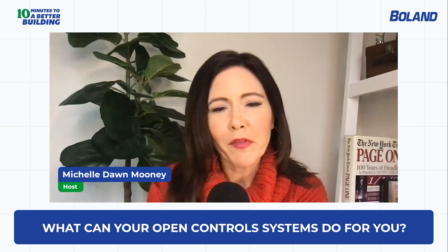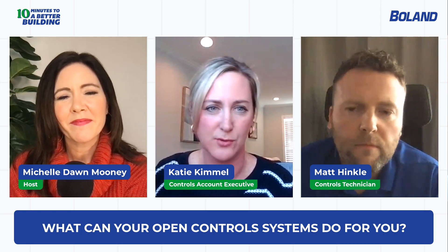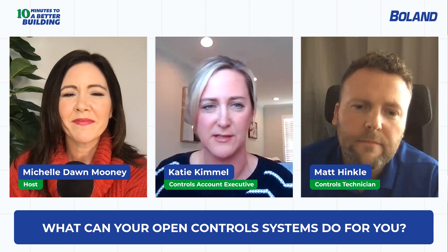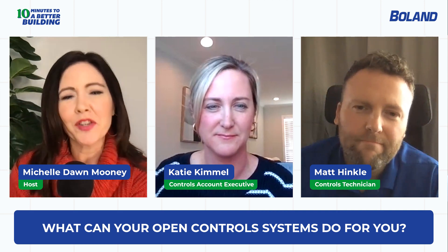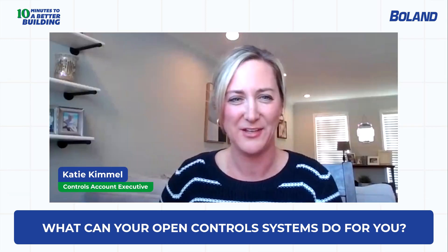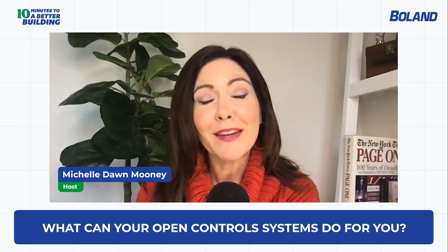For more information, please reach out to Boland's main offices or visit boland.com, where you'll find training resources, project case studies, and more. Feel free to call the main office and ask for Katie or Matt. Katie Kimmel, controls account executive at Boland, and Matt Hinkle, controls technician at Boland — thank you both for the wonderful conversation. Thank you for listening to '10 Minutes to a Better Building,' a Boland podcast. Visit boland.com for more information. I'm your host Michelle Dawn Mooney — we hope to see you soon.